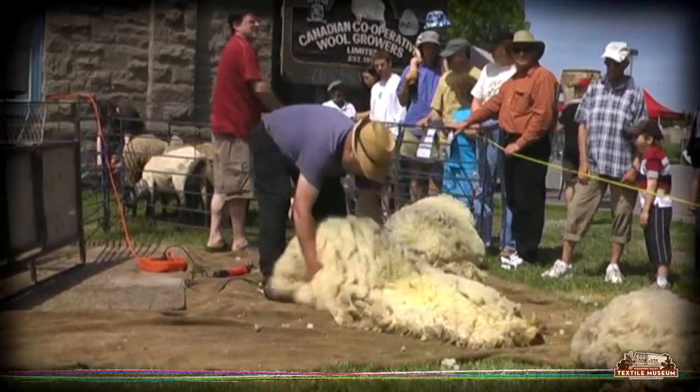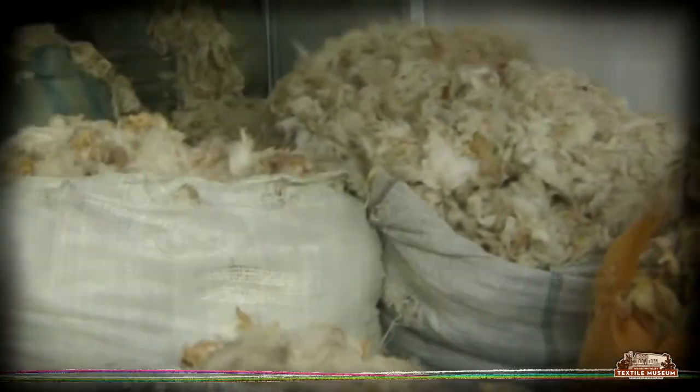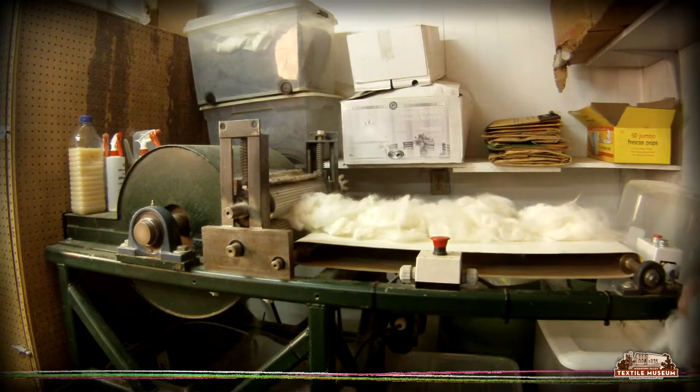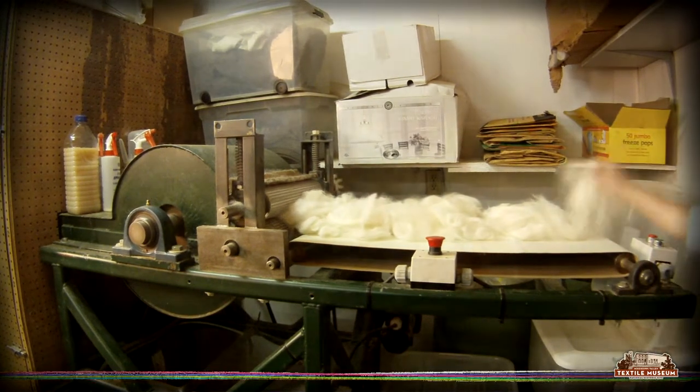The fleece is then folded, rolled and put in bales to be shipped to the mill where the processing stage begins. Once the bales arrive at the mill, the fleece is untangled and the individual locks of hair are opened with a picker.